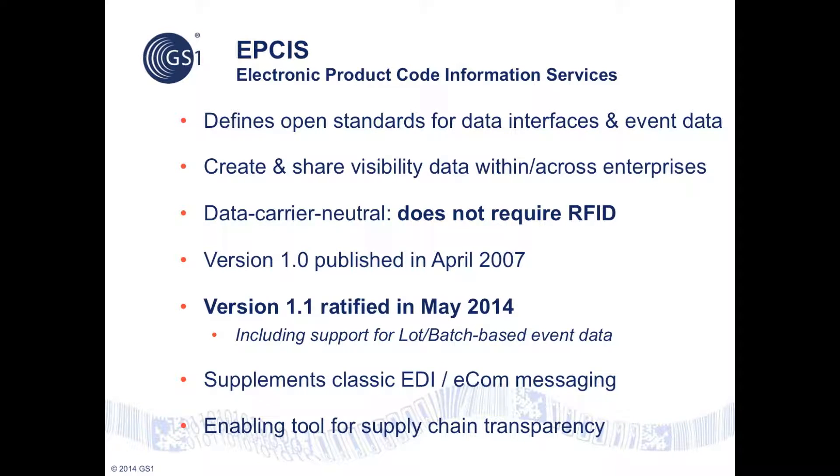Electronic Product Code Information Services, or EPCIS, is an open GS1 standard which defines data interfaces and a data format for the capture and query of physical event data in the supply chain, both within and across enterprises.